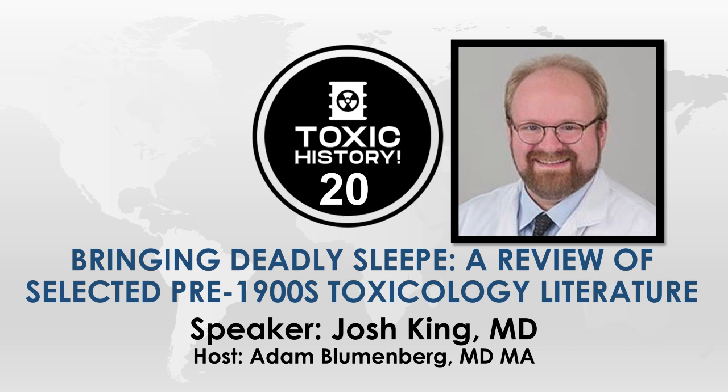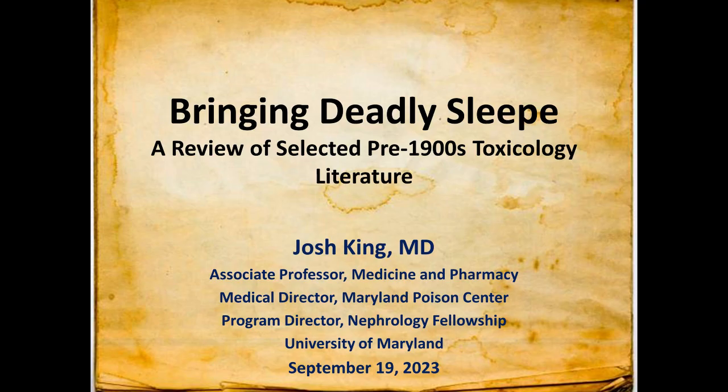I give the mic to you. Thanks so much, Adam, for having me. Thanks, everybody. I'm going to go through a couple of disclaimers here.